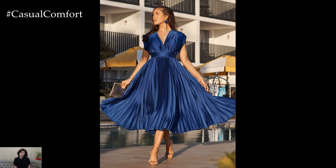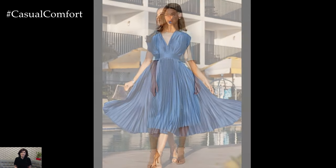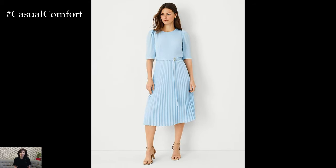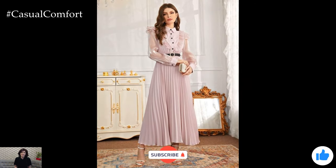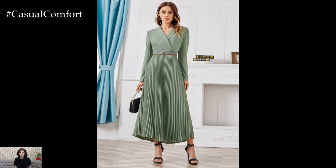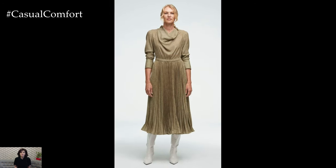The pleated midi dress is a timeless piece that offers both elegance and practicality for a variety of occasions. Its versatile design, flattering silhouette, and wide range of fabric and color options make it a must-have for any wardrobe. Whether you're dressing up for a special event or keeping it casual for a day out, this dress adapts effortlessly to your needs. With the right styling and personal touches, your pleated midi dress can become one of your go-to outfits for every season. If you enjoyed this video, be sure to give it a thumbs up, subscribe to our channel for more fashion tips, and leave a comment below sharing how you like to style your pleated midi dress. Thanks for watching, and see you in the next video!